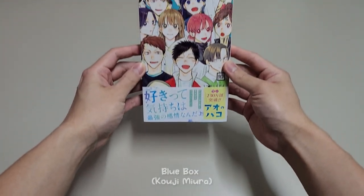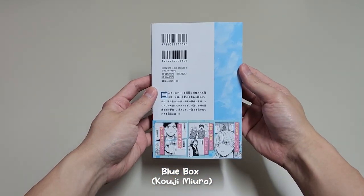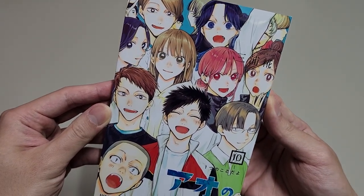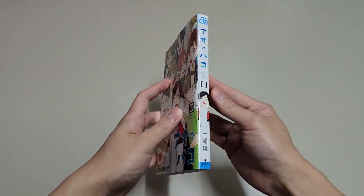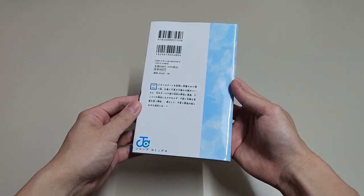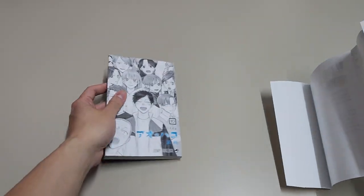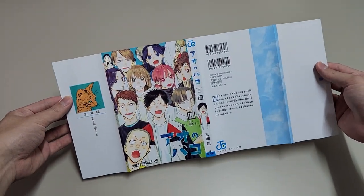Let's begin with the 10th volume of Blue Box. I'm still on volume 7, but I really really like this shounen romance manga. This is the first time we see so many characters on the cover, and it looks amazing. Everyone looks so happy here, and that's the vibe I got from this manga. I love the interactions between the characters and the pacing of the story. It is really comfortable, and it always reminds me of my teenage years.